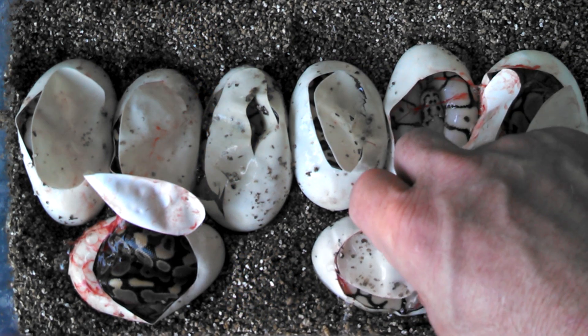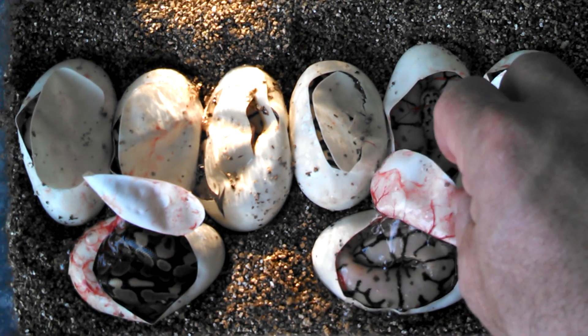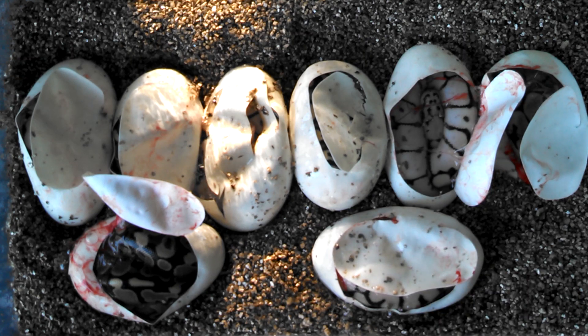All right, I'm gonna get ready for the next clutch. I'm gonna cut out. Later.